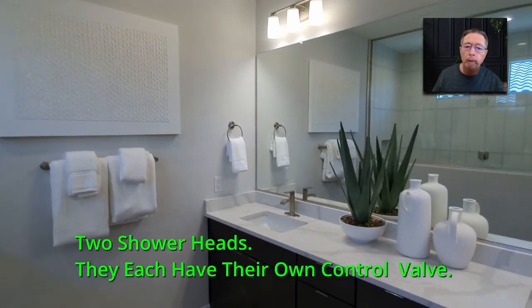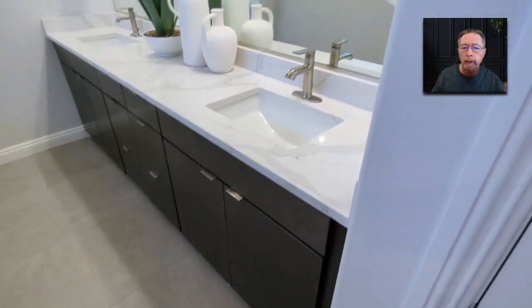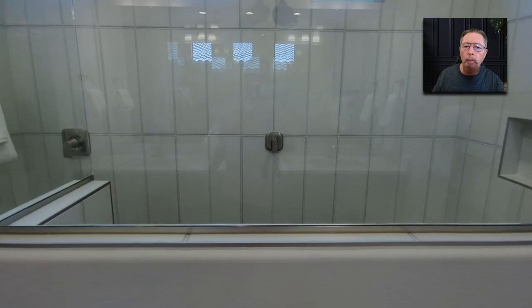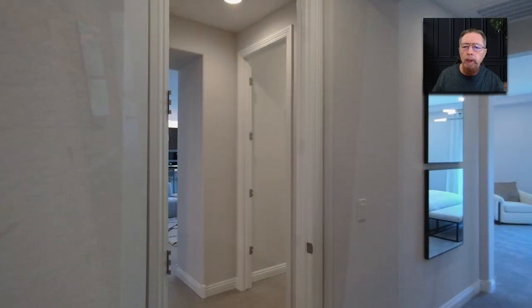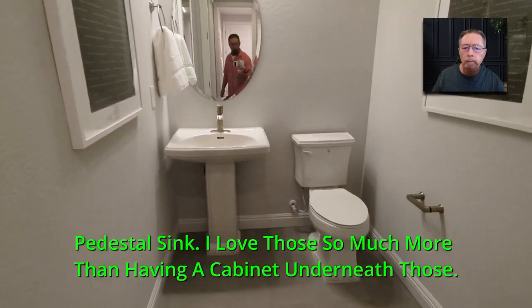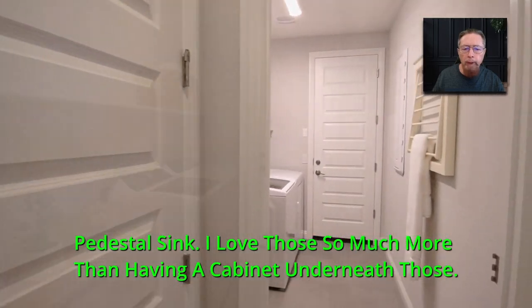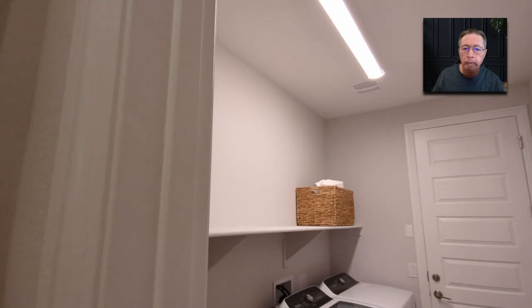Did you see that? Two shower heads — they each have their own control valve. I like to do two passes through the main feature stuff. Look at those non-opening windows. They do those over the bigger kitchen sometimes — just daylight windows. That is a still sink. I love those so much more than having a cabinet underneath. They're throwing in washers and dryers. Nice laundry rooms.